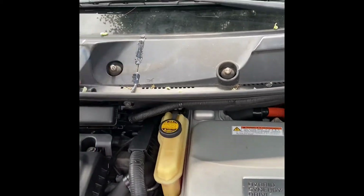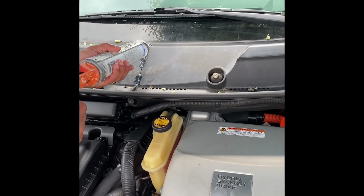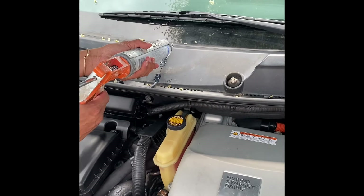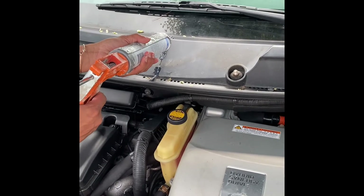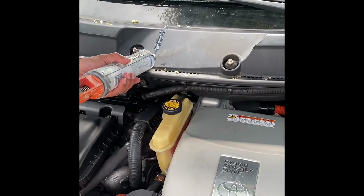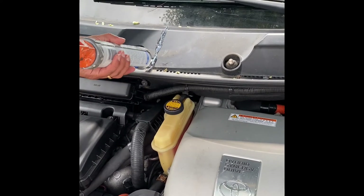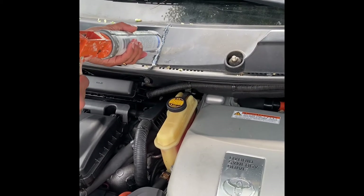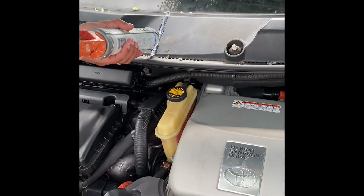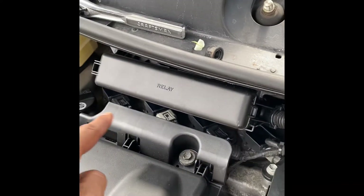Hey guys, another update — 2008 Prius, maybe applicable to other models as well. So recently as I was driving, I felt the engine stutter while trying to speed up and it threw out a check engine light. I checked it and it said misfire on cylinder number four.